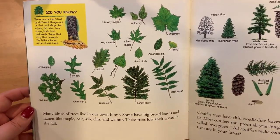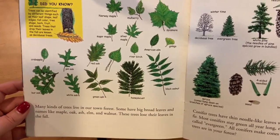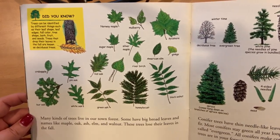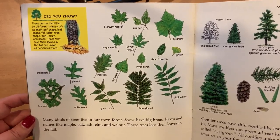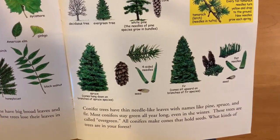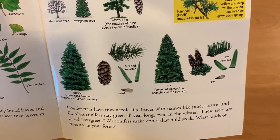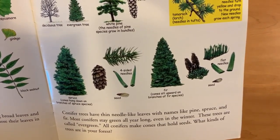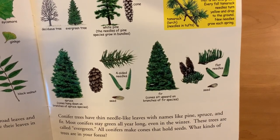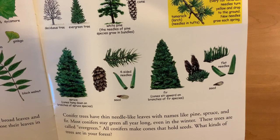Many kinds of trees live in our town forest. Some have big broad leaves and names like maple, oak, ash, elm and walnut. These trees lose their leaves in the fall. Conifer trees have thin needle-like leaves with names like pine, spruce or fir. Most conifers stay green all year long, even in the winter. These trees are called evergreen. All conifer trees make cones that hold seeds. What kinds of trees are in your forest?